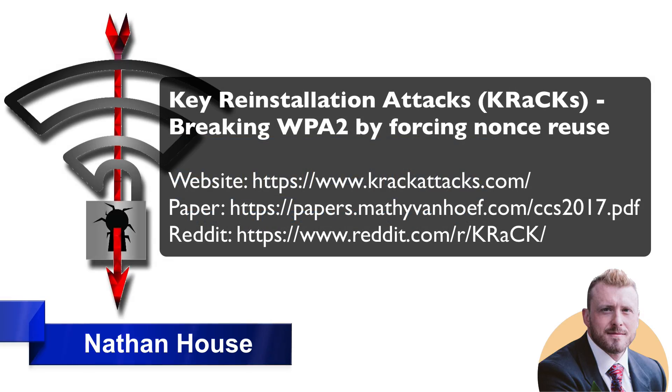Hello, this is Nathan from StationX giving you an update. There is a new and rather serious security vulnerability that has been made public today. It's important that you're all made aware of it so you can mitigate against it. This is a weakness in the WPA2 protocol used in encrypted Wi-Fi networks.